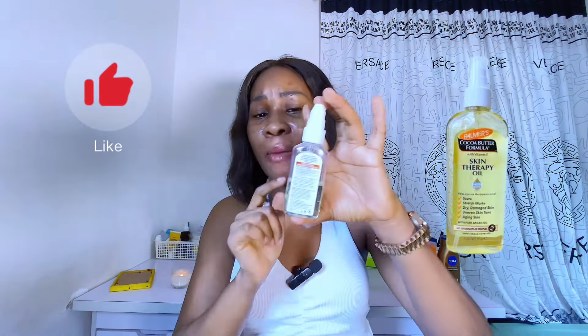I finally tried the Palmer Skin Therapy Oil and here is my honest review. This product has been going viral on TikTok — everybody has been praising it, talking about how much it worked for their stretch marks and how much it helped even their skin tone. I decided to get it for my YouTube audience to try out, and as you can see I'm already halfway through it.